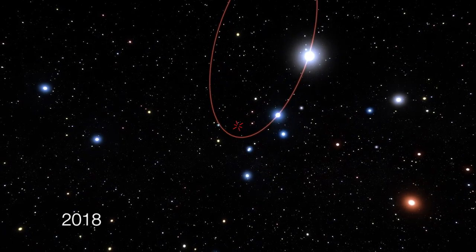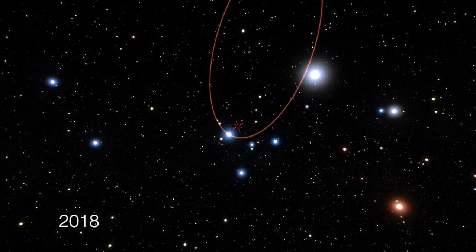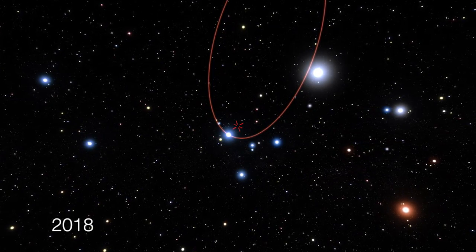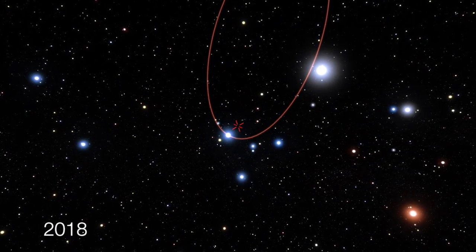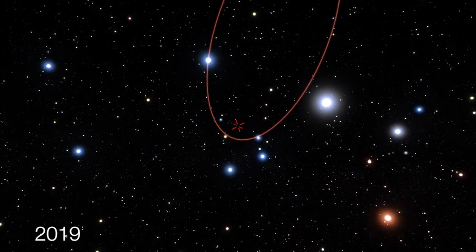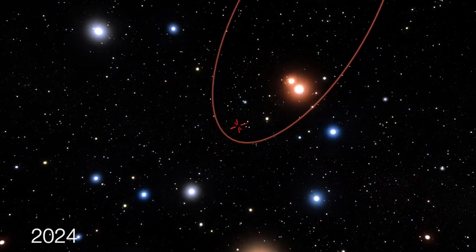In 2018, the S2 star will be at its closest to the black hole, just 17 light hours away, and traveling at almost 30 million km per hour, or 2.5% the speed of light. At this distance, the effects due to general relativity will be the most pronounced and GRAVITY observations will yield their most important science results. This opportunity will not be repeated until the star comes all the way back around again in 16 years, so there's lots happening in 2018 — stay tuned.